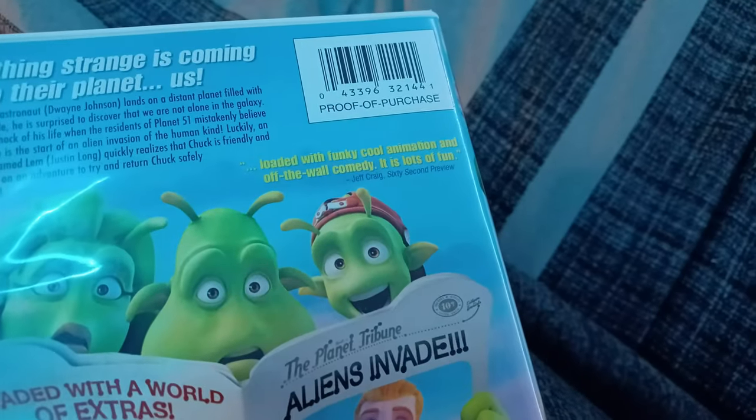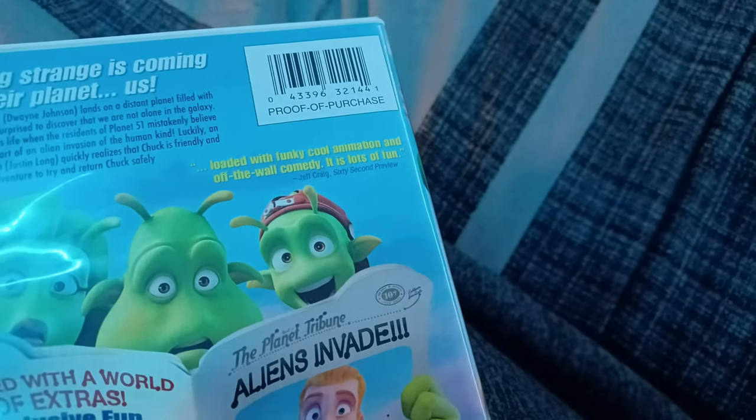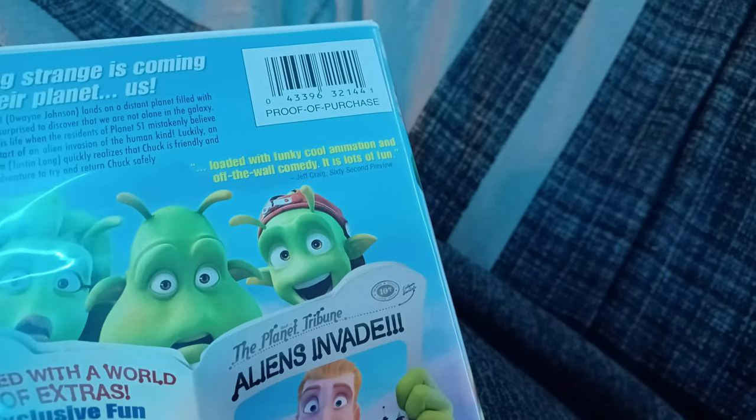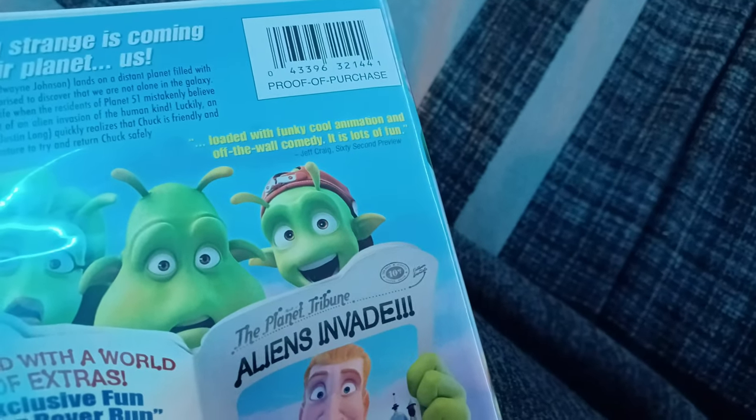Here's the front. The spine — sorry if the spine's not really that colorful, but it's okay. And the back. It says something strange is coming to their planet — us. It's loaded with funky cool animation and off-the-wall comedy. Lots of fun, says Jeff Craig.